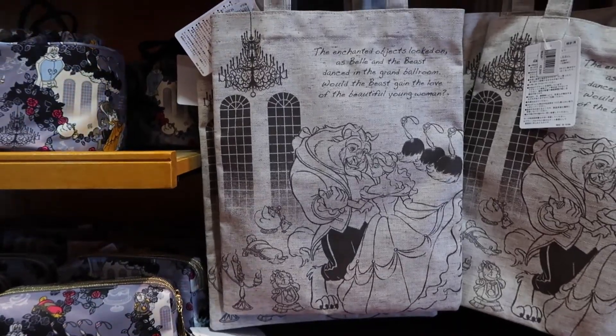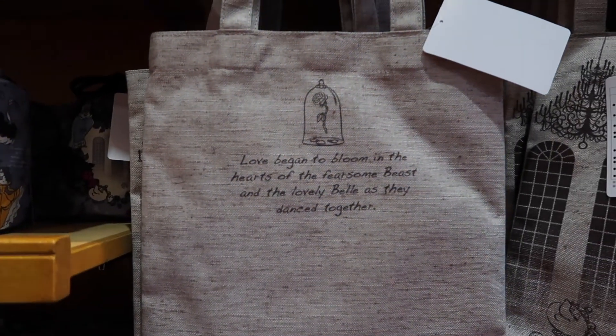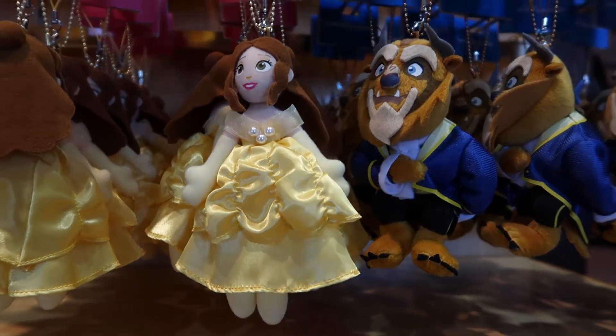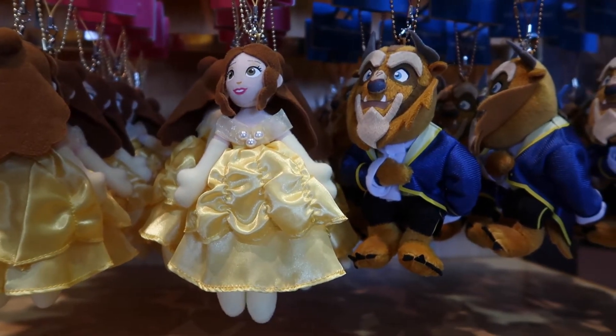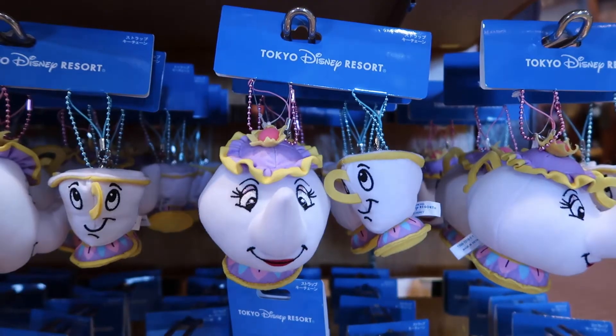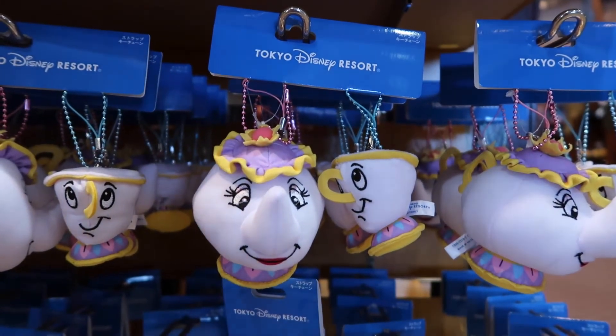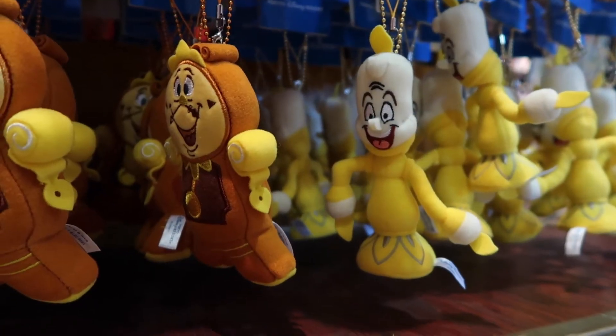And a little tote bag here, and this is the back. And of course we need keychains, so we've got a whole bunch of keychains here — Beauty and the Beast, Mrs. Potts and Chip, Cogsworth and Lumiere.